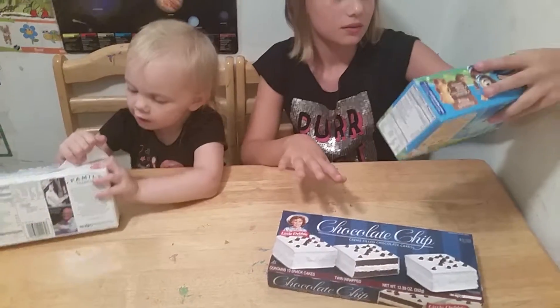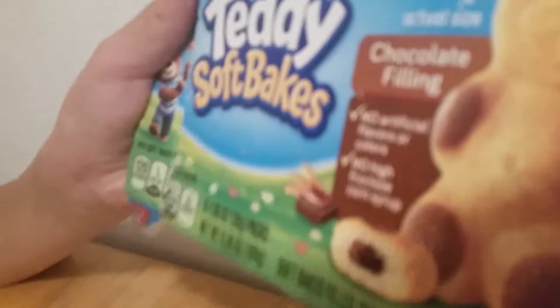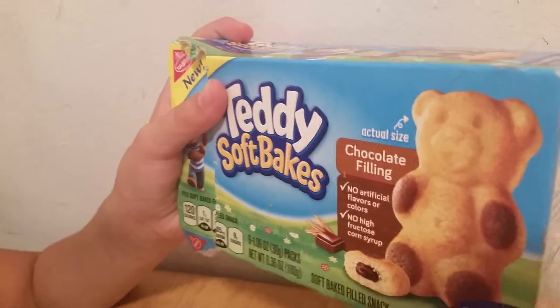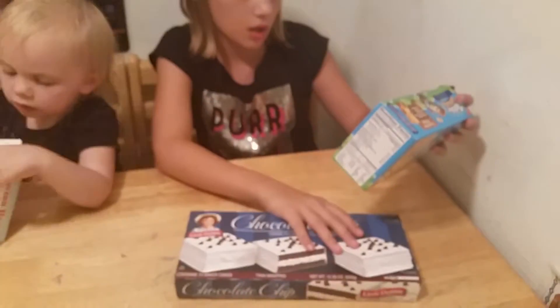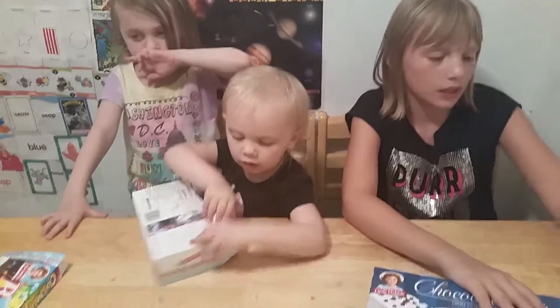This one is the Teddy Soft Bake. It has chocolate filling inside, and there's different ones too. There's no artificial flavors or colors, and no high-fructose corn syrup. And you can also get chocolate or vanilla filling, but I'd recommend any of them. I like them.